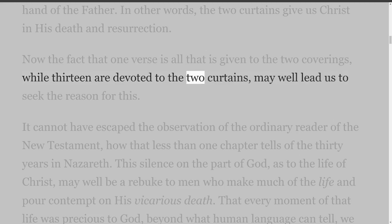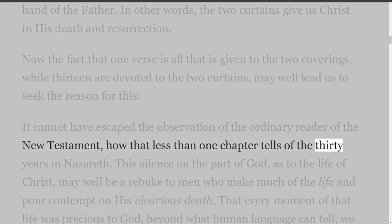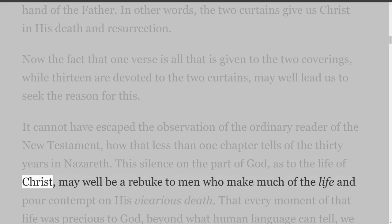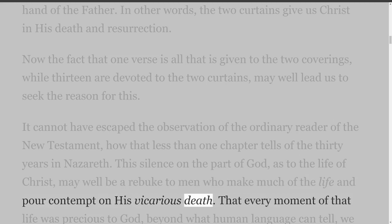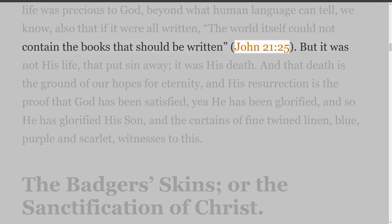It cannot have escaped the observation of the ordinary reader of the New Testament how less than one chapter tells of the thirty years in Nazareth. This silence on the part of God as to the life of Christ may well be a rebuke to men who make much of the life and pour contempt on his vicarious death. That every moment of that life was precious to God, beyond what human language can tell, we know — also that if it were all written, the world itself could not contain the books that should be written — John 21 verse 25.